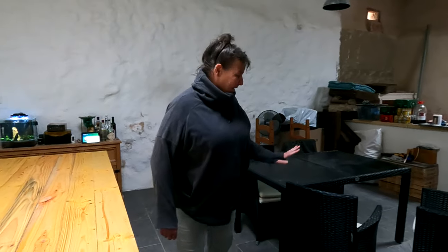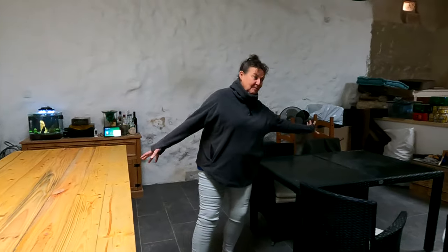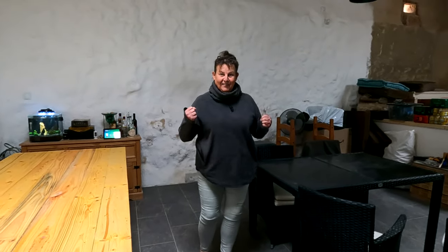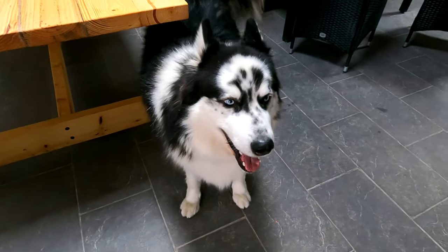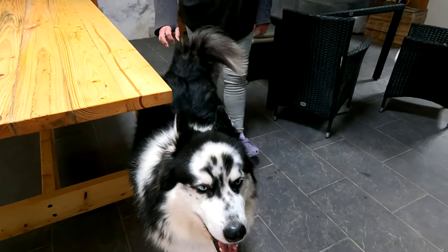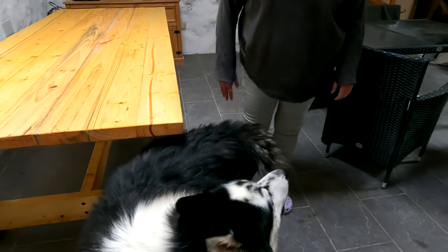It's time - we're going for it! This is going back outside, and this is going to take pride of place in my dining room. Can't wait! What do you think, Loki? What was that silly noise for? Daft dog.